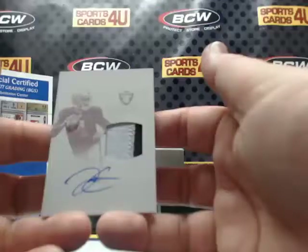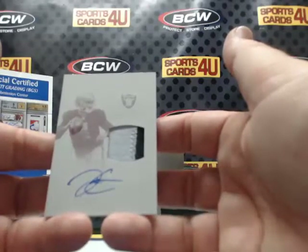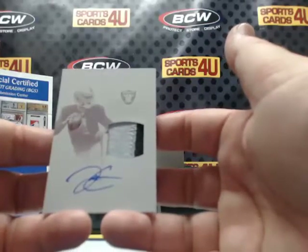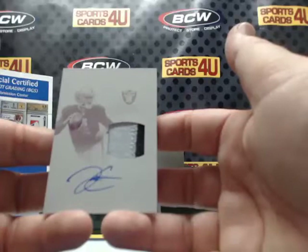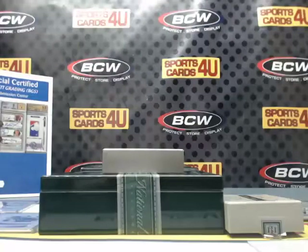1 of 1 printing plate — 2-color patch autograph for the Oakland Raiders: Derek Carr. 1 of 1!